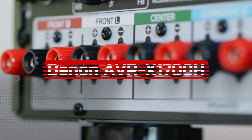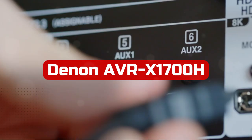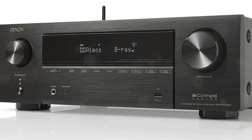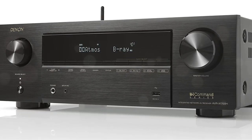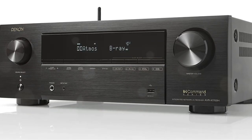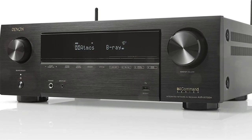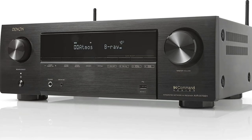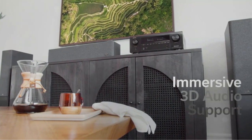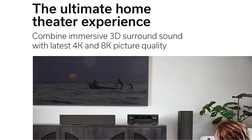At number 2 is the Denon AVR-X1700H 7.2-channel AV Receiver. In 2022, many were hoping that Denon would release a new lineup of AV receivers, but it seems we will have to wait a bit longer. We still want to look at some of Denon's previous releases, so in our Denon AVR-X1700H review today, we'll be checking out the smaller model in their Premium X-Series. Denon has separated their AV receivers into two categories: the X-Series and the S-Series, though some models from both seem awfully similar in terms of design and specifications.